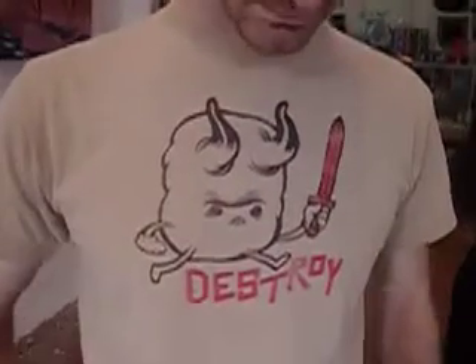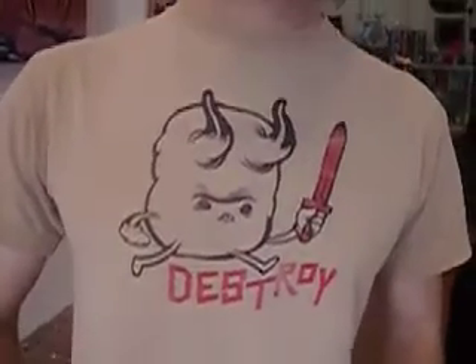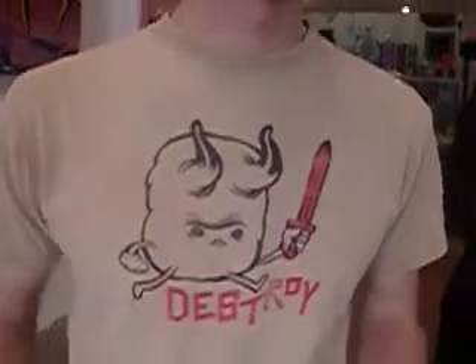This is the t-shirt that you made here. Yes. And who is this? No one in particular — just a destroy guy, sort of an angry, destructive nature sprite. Do you sell them on a website? I have a website. What's your website? pwilliamsart.com. Check it out!